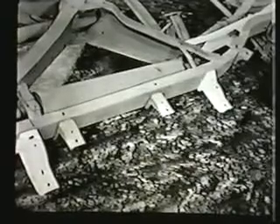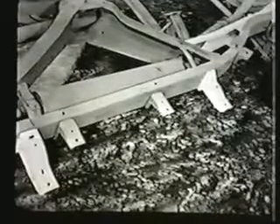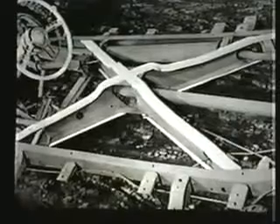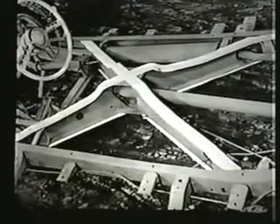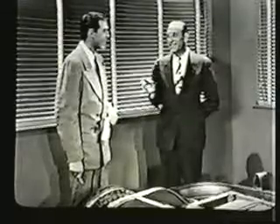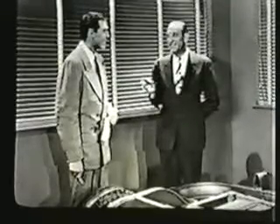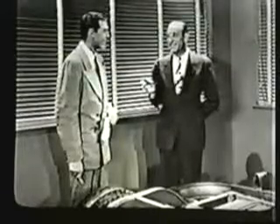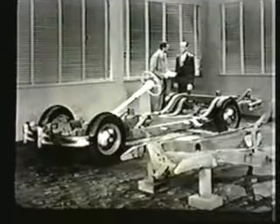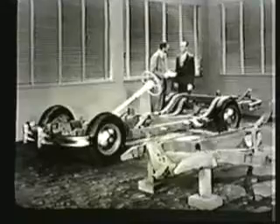Here's how we made the convertible frame so strong. We added extra outrigger brackets to support the body, then heavier subrails. Then we took quarter-inch steel plate and welded it to both the top and bottom of the X. Is all that strength necessary? If you've had to put up with bucking, squeaking, and rattling in ordinary convertibles, I'm sure you'd say it was. We started out to design and build the finest convertible chassis on the road — there's no other convertible chassis that can touch it.